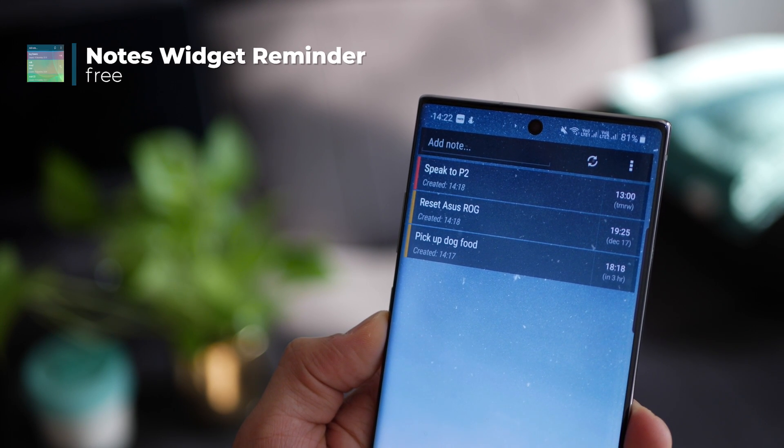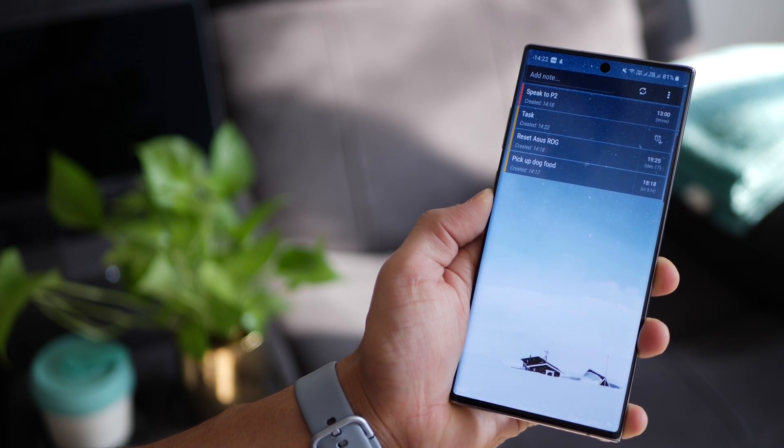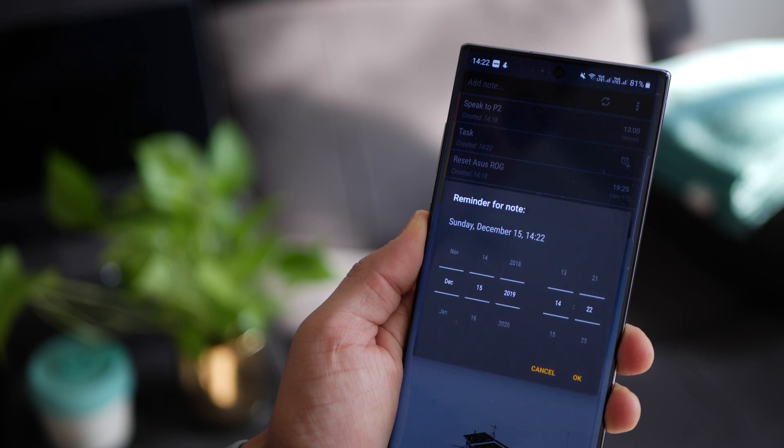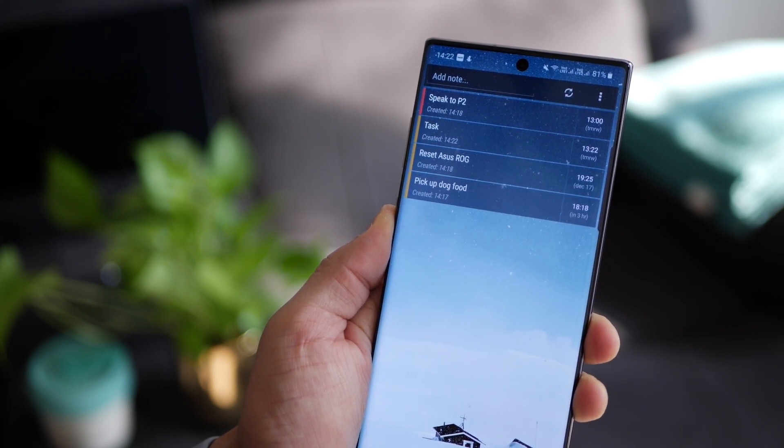The next app is Notes Widget Reminder, and you can easily use it as a to-do app. The most important thing is that it resides on your home screen, so whenever you open your phone it's right there in front of you. Adding a task is super easy — you just tap the plus sign, type in your task, and then you can add a reminder to it if required. The app will throw the reminder to you whenever it's due.